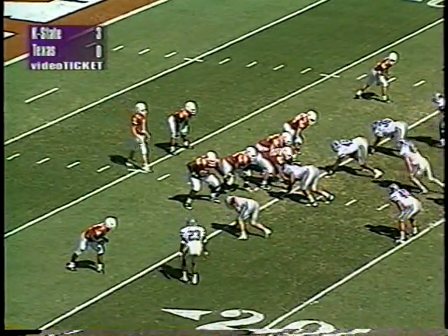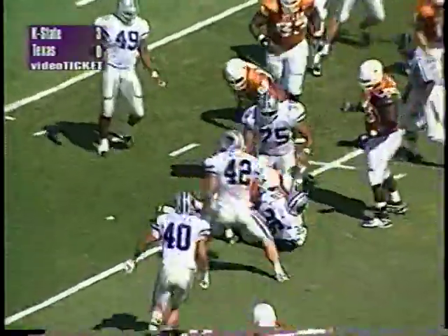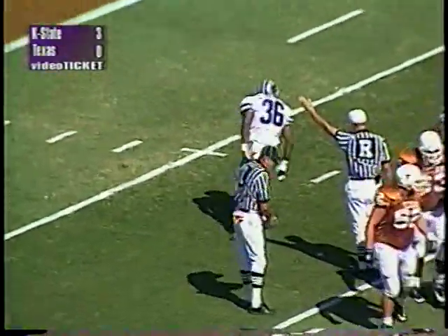Darren Howard now into defensive tackle, Chris Johnson at the right end. Back to throw is Major on third and 15 — gets hit, fumbles the football! Kansas State has the ball at the nine yard line. Chris Johnson has the football — Monty Beisel came through and chopped the arm of Applewhite, and the Cats get their second turnover, taking over at the Texas nine yard line.